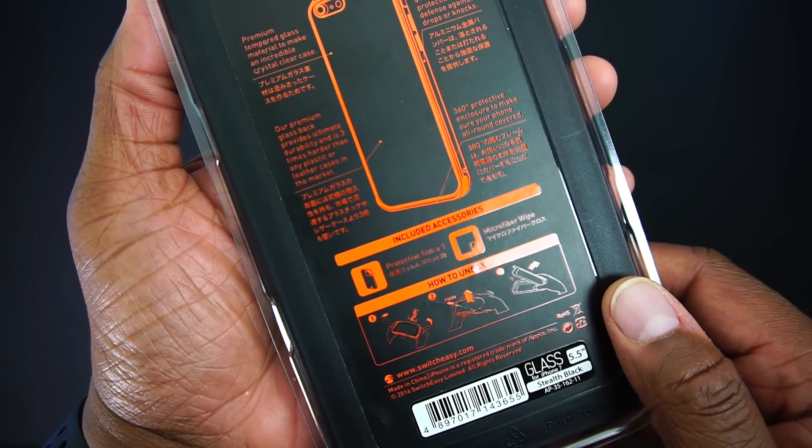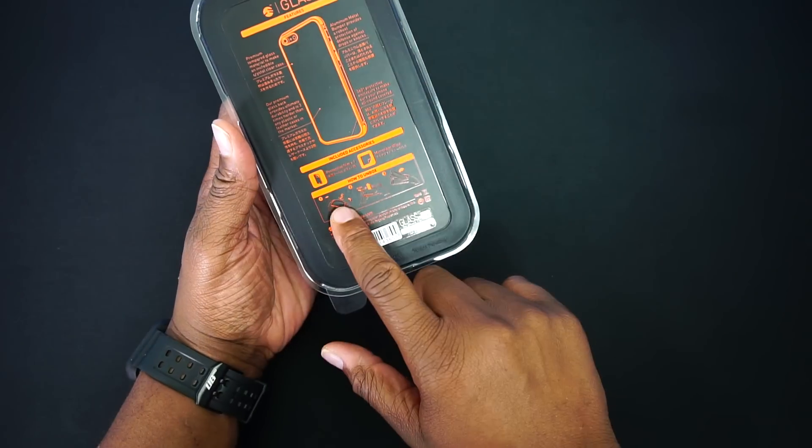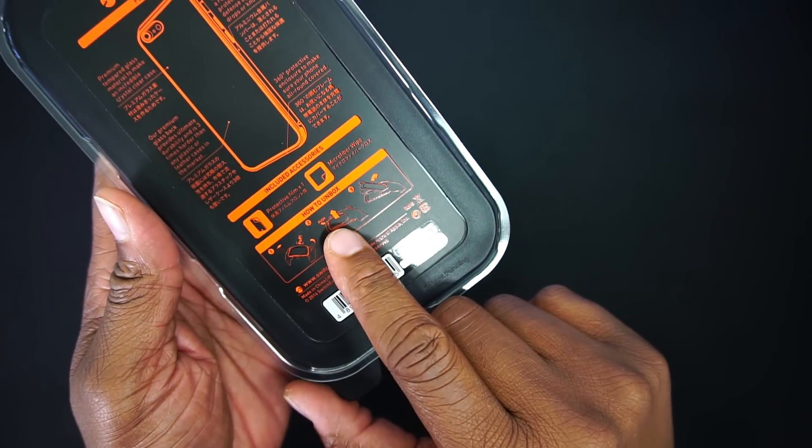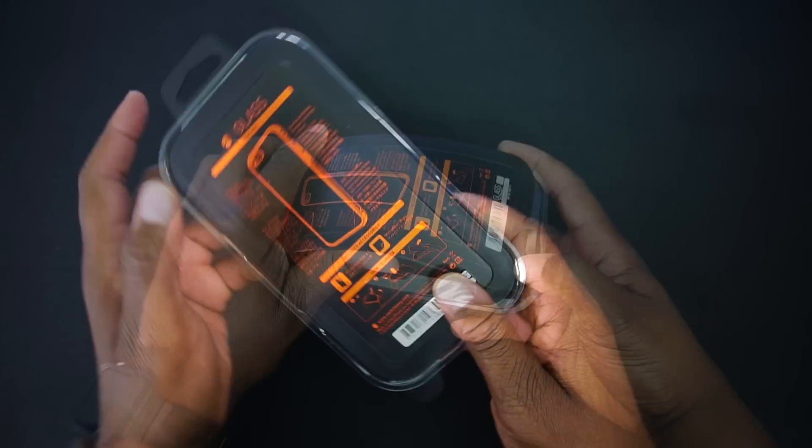It includes a protective film and a microfiber wipe, and even gives you instructions on how to unbox this case. So let's go ahead and unbox it.